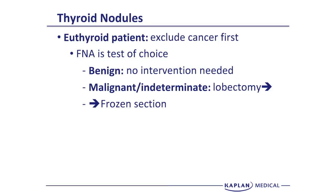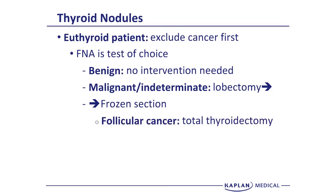If follicular cancer is identified, either by frozen section or on the final pathology, many surgeons will take the patient back for a total thyroidectomy, because with follicular cancer there's a higher incidence of disease in the contralateral lobe. To recap: when you have a thyroid nodule in a euthyroid patient with no signs or symptoms of hyperthyroidism, your test of choice is FNA — even above ultrasound. FNA gives you the most information.